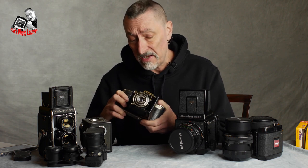Next up from the humble box camera really has to be the camera that was probably more popular than anything else with amateurs for many many years — the roll film folding camera.